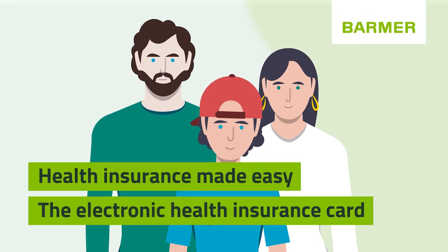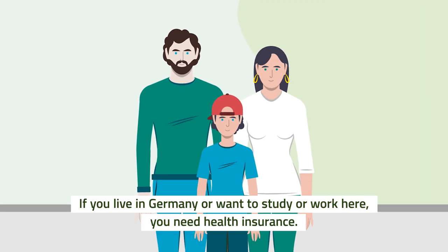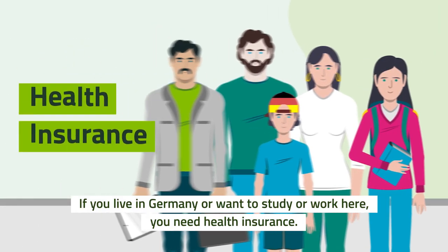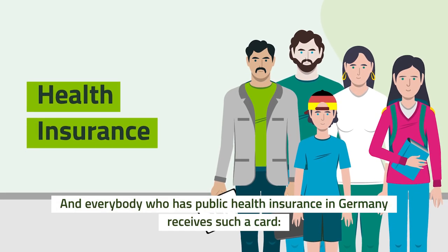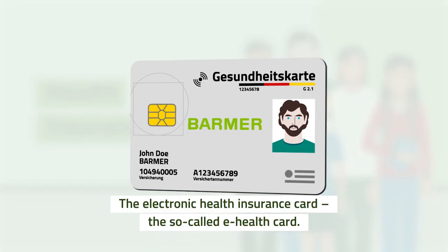Health insurance made easy. The electronic health insurance card. If you live in Germany or want to study or work here, you need health insurance. And everybody who has public health insurance in Germany receives such a card — the electronic health insurance card, the so-called e-health card.